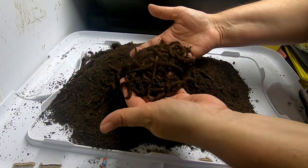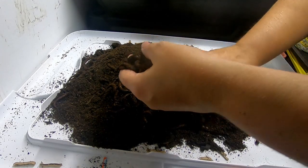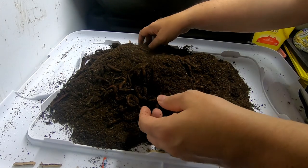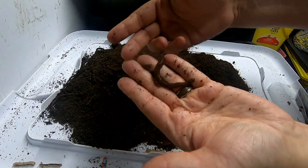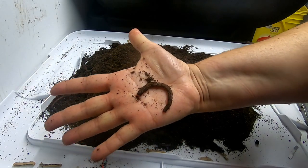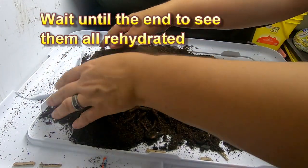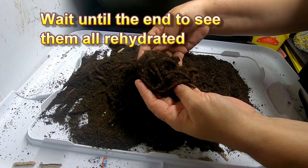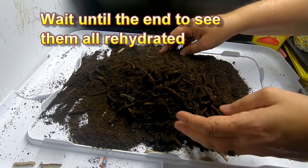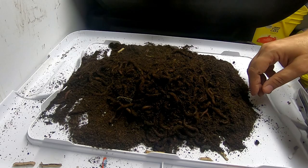They're all very wiggly, very lively — decent-sized worms. They're all in peat or coco peat or something, but they don't appear to be any worse for wear from the travel. They've come from New York to Illinois and they appear to be just fine.